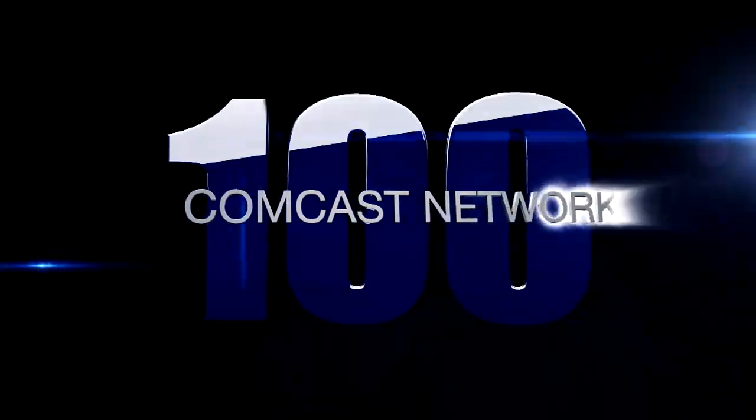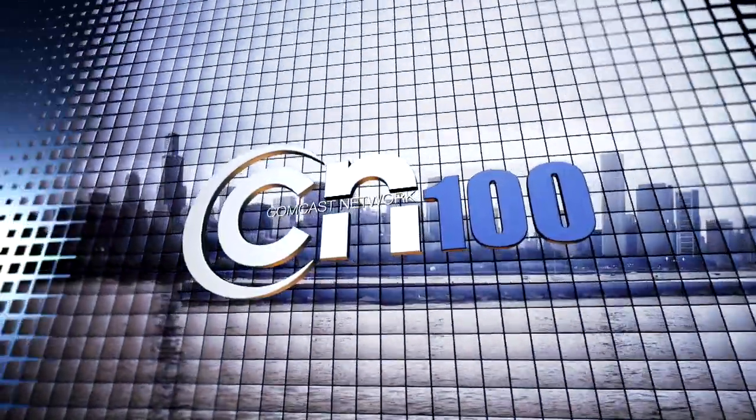You're watching the Comcast Network, CN100, Chicago.